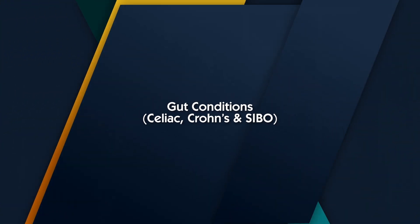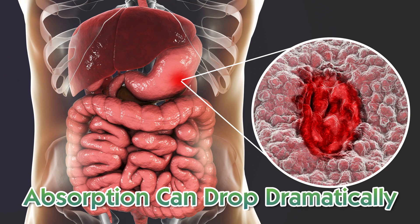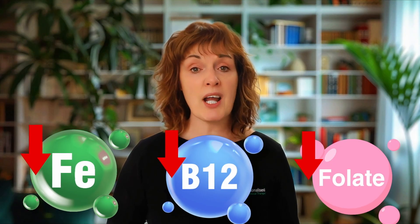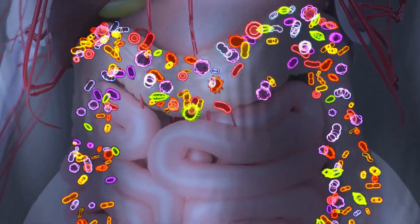Your small intestine, especially the ileum, is where vitamin B12 is absorbed. But if the gut lining is damaged or inflamed, absorption can drop dramatically. With celiac disease or Crohn's, ongoing inflammation damages the villi — the tiny finger-like structures that absorb nutrients. Without healthy villi, your body struggles not only with B12 but also with iron, folate and other key nutrients. With SIBO, small intestinal bacterial overgrowth, bacteria living in the wrong part of your gut can actually steal B12 before your cells get the chance to use it.